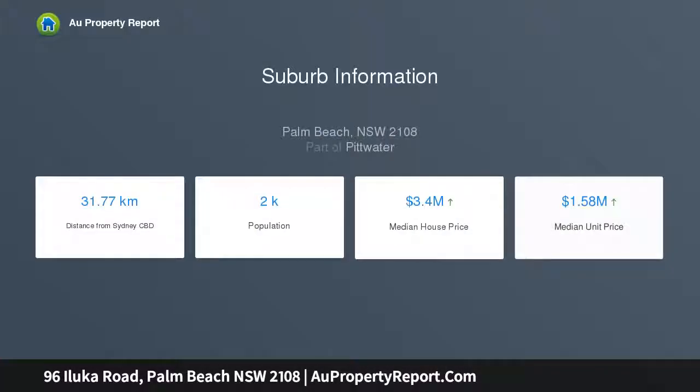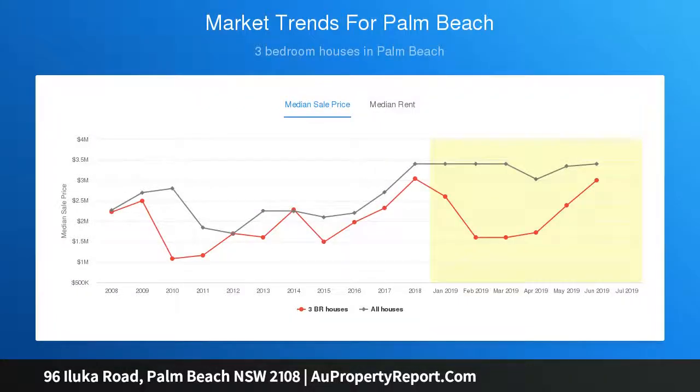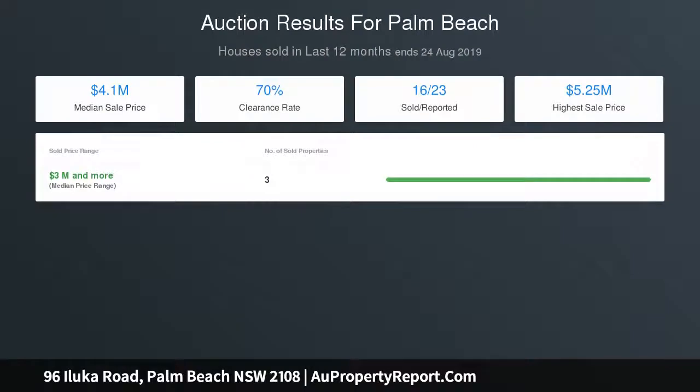Classic log cabin construction supported by a steel frame, deep wraparound verandas perfect for lazy afternoons, timeless timber interiors with a relaxed indoor-outdoor feel, kitchens on both floors, bedrooms with built-in wardrobes, master ensuite, study, fifth bedroom, and immaculate bathrooms.